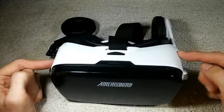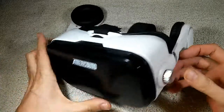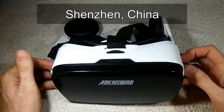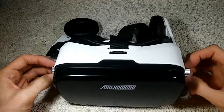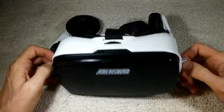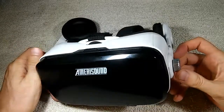I believe it comes from a company called Ankux (A-N-K-U-X), the original manufacturer, located in Shenzhen, China. They sell them to whoever wants them and those buyers stick their own brand names on them. All things considered, this is an above-average VR headset.